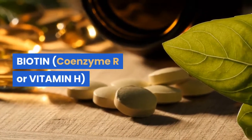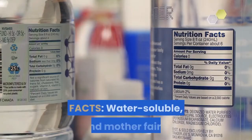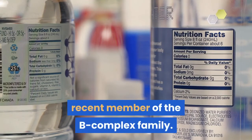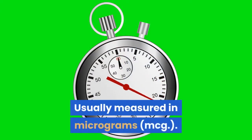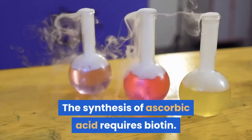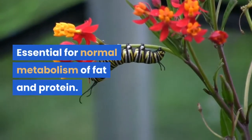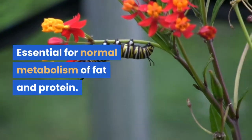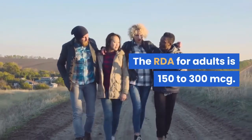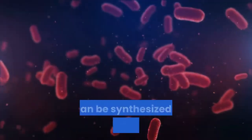Biotin, also known as Coenzyme R or Vitamin H, is a water-soluble and fairly recent member of the B complex family, usually measured in micrograms (mcg). The synthesis of ascorbic acid requires biotin. It is essential for normal metabolism of fat and protein. The RDA for adults is 150 to 300 mcg.